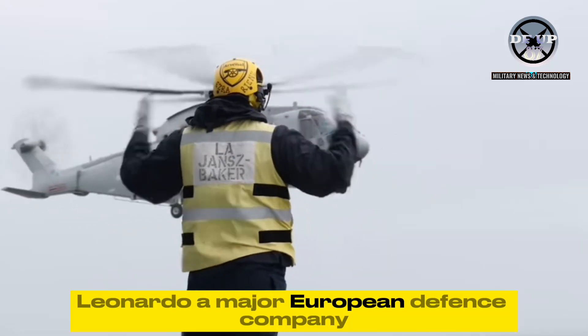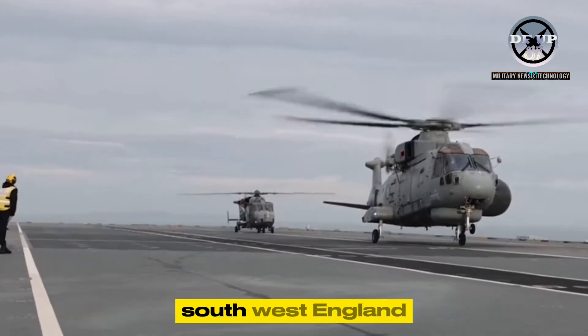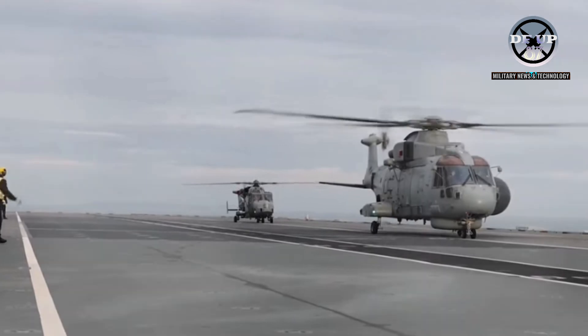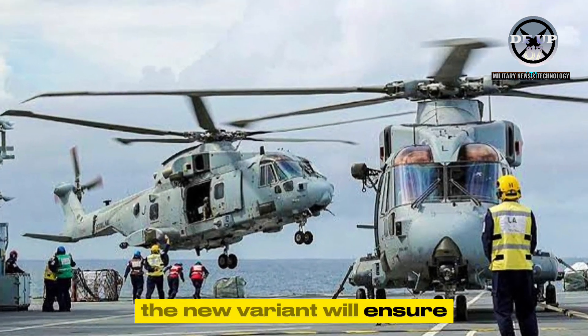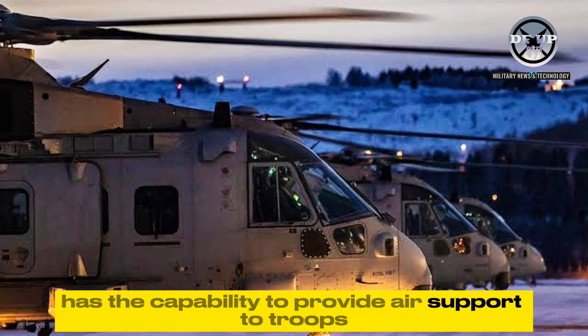Leonardo, a major European defence company, delivered the fleet at its facility in Yeovil, southwest England. The new variant will ensure the Commando Helicopter Force has the capability to provide air support to troops.